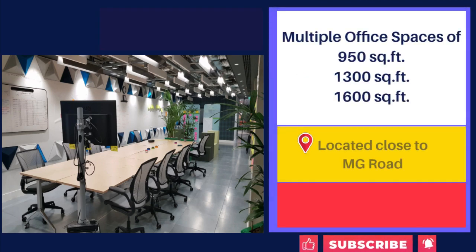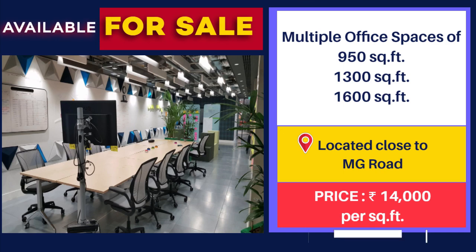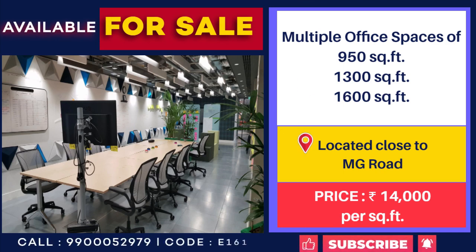Multiple Office Space for Sale near MG Road. 950 sqft to 1,600 sqft. Price: 14,000 per sqft.